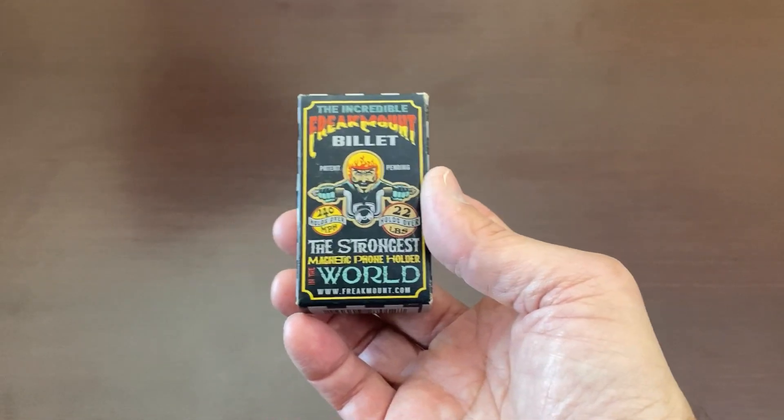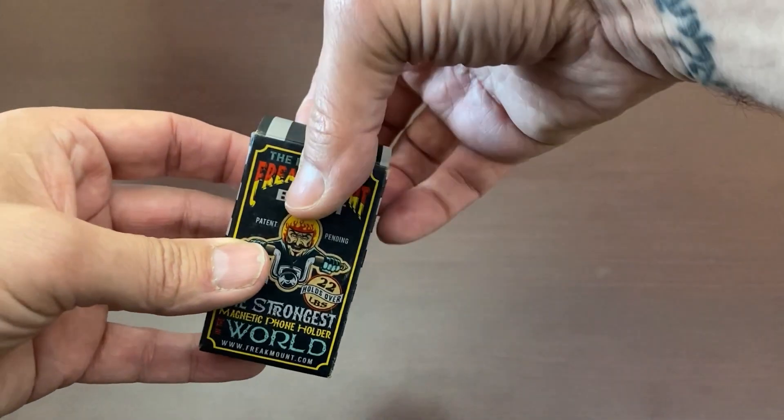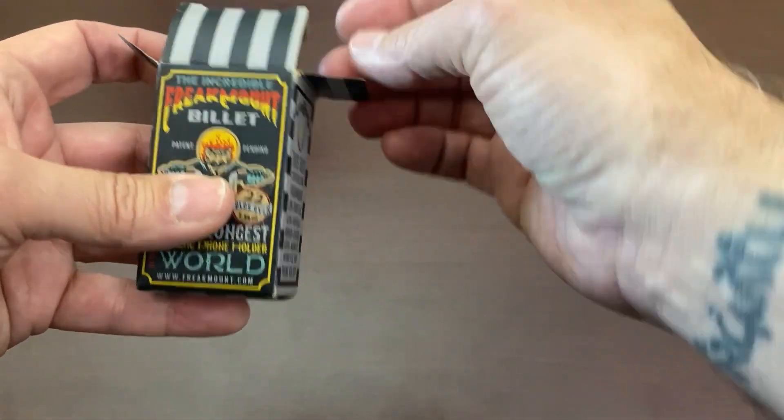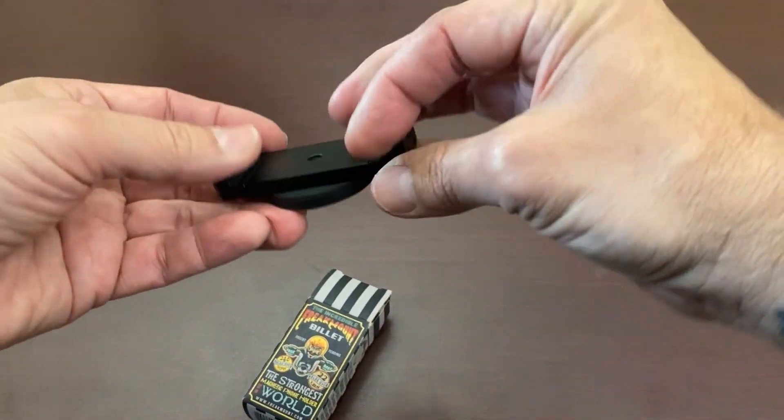I just got this incredible Freak Mount. It's the strongest magnetic phone holder in the world. I have been looking for a phone mount for my motorcycle for what seems like forever. They always mount to the handlebars and they just look terrible.